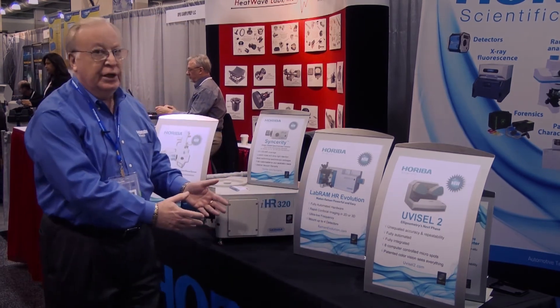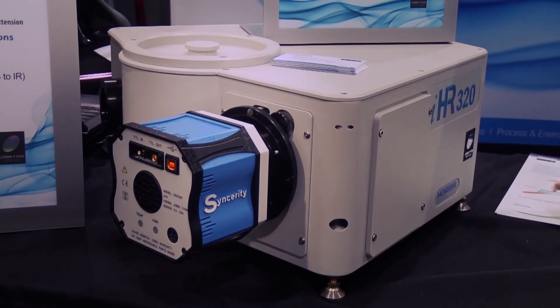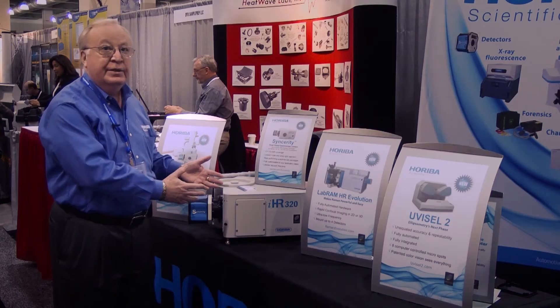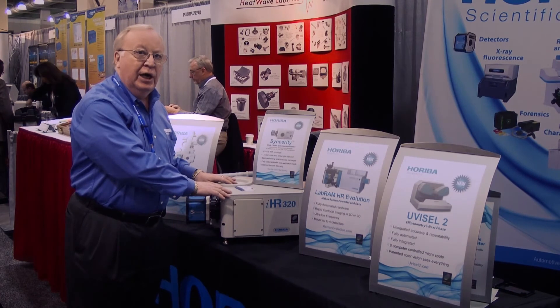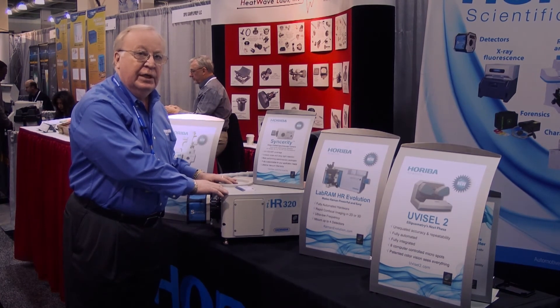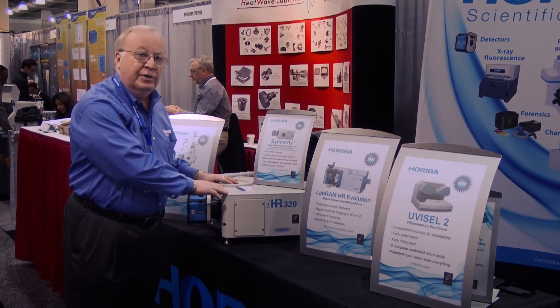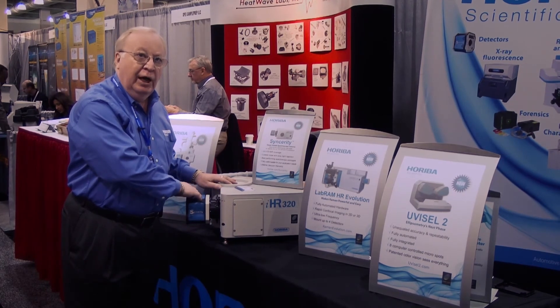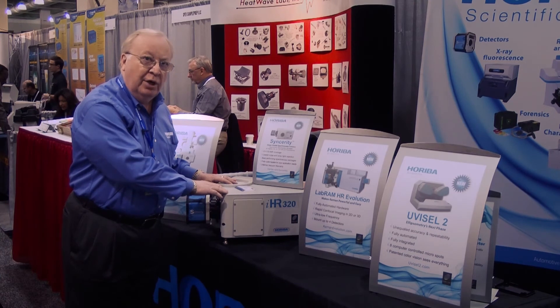Also featuring at MRS is the new Sincerity camera. The Sincerity camera has been launched recently to provide a standard package coupled with our top spectrometer, the IHR series, offering very nice price-competitive instrumentation for the discerning scientist who wants high performance of the CCD combined with the spectrometer itself.